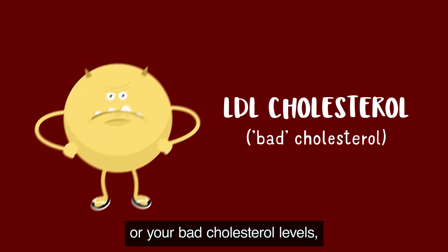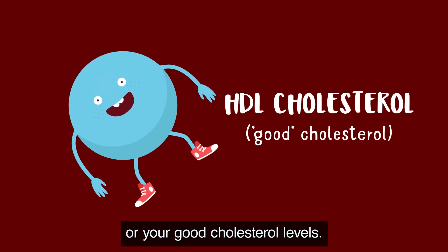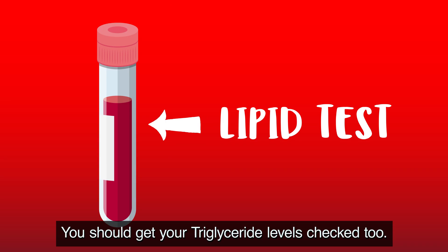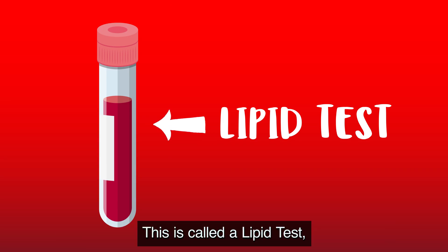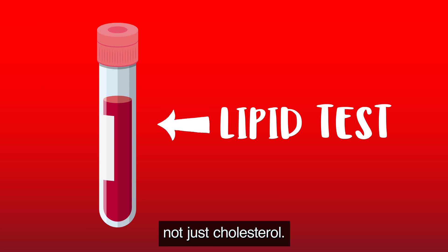Your results also include your HDL cholesterol, or good cholesterol levels. You should get your triglyceride levels checked too — this is called a lipid test. This test looks at all the fats in your blood, not just cholesterol.